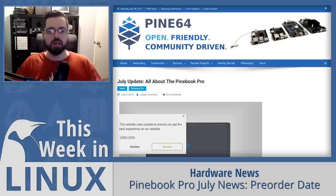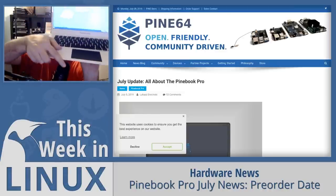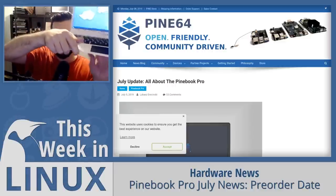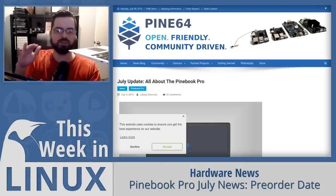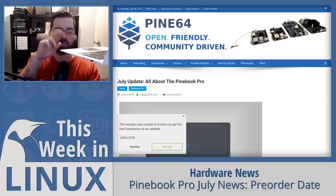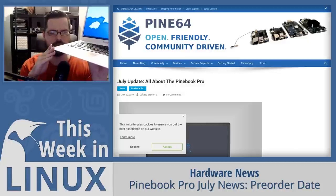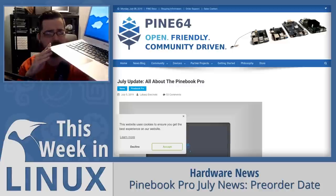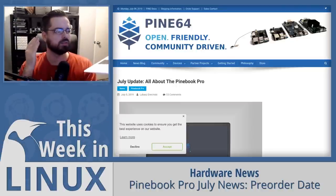They've also announced improvements to battery life — not only a bigger battery for the Pinebook Pro, but also more efficient performance so it lasts even longer. The original Pinebook already has fantastic battery life, being an ARM-based laptop. It gets roughly six to eight hours depending on usage and brightness level; I typically run it at about 50% brightness and that works well for a long period of time.